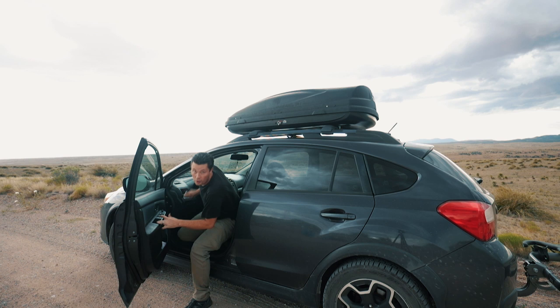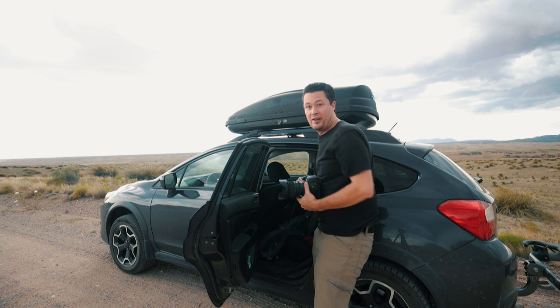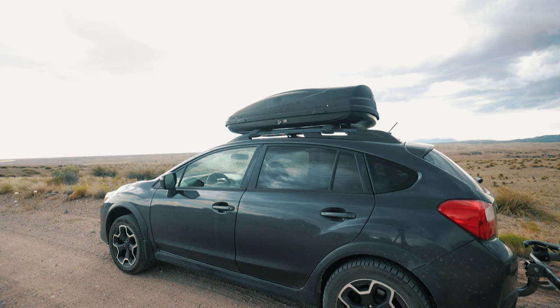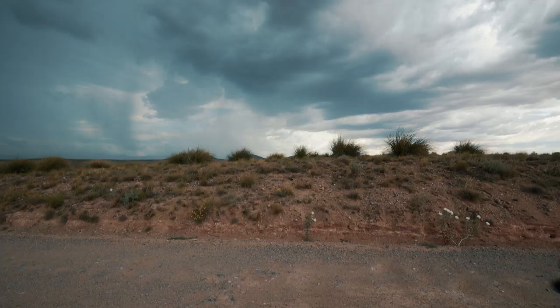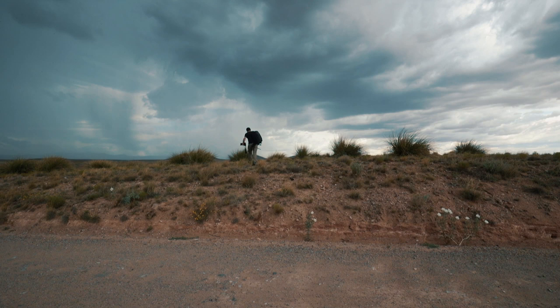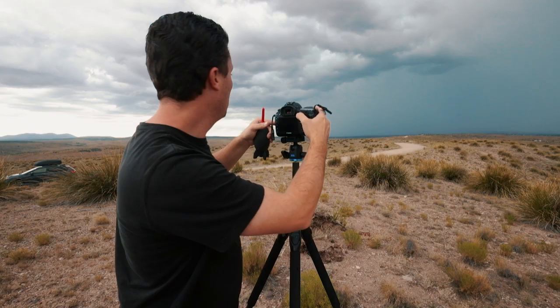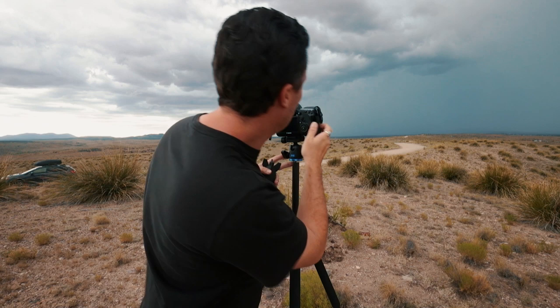Big bolts! We found a perfect spot — this storm is getting huge. There were like six bolts right there. Let's go get set up. There it goes, there's some more.